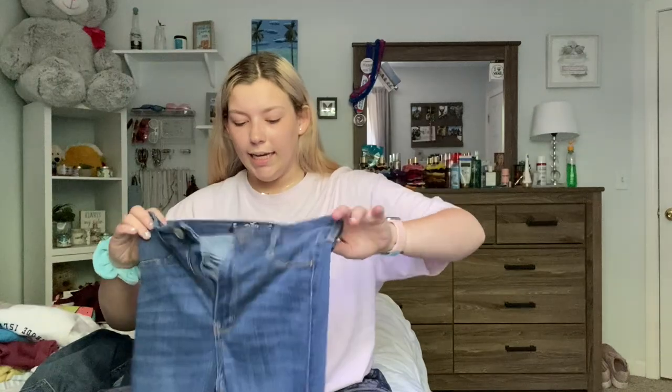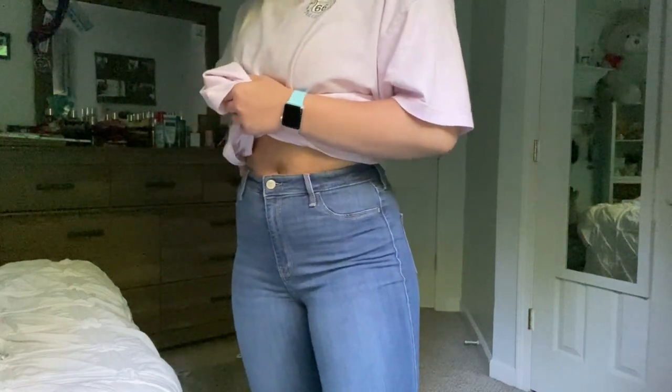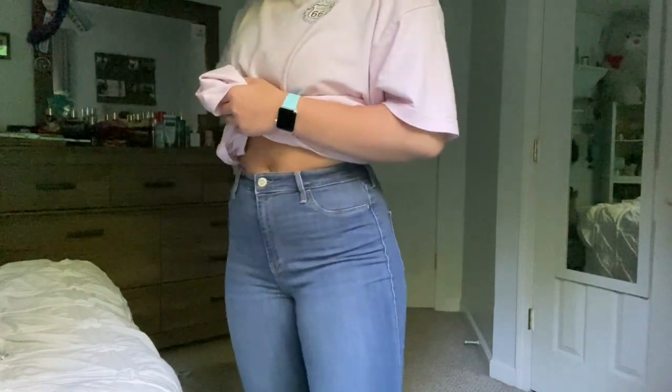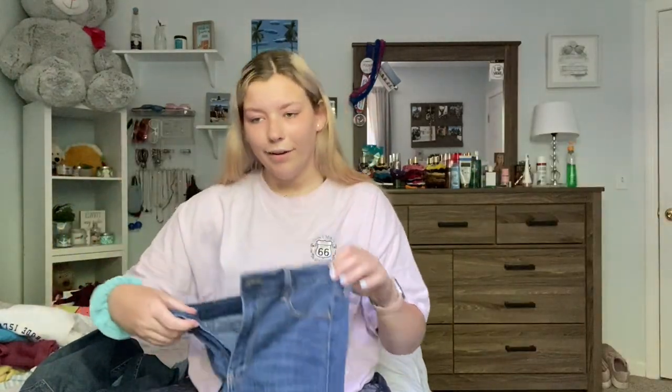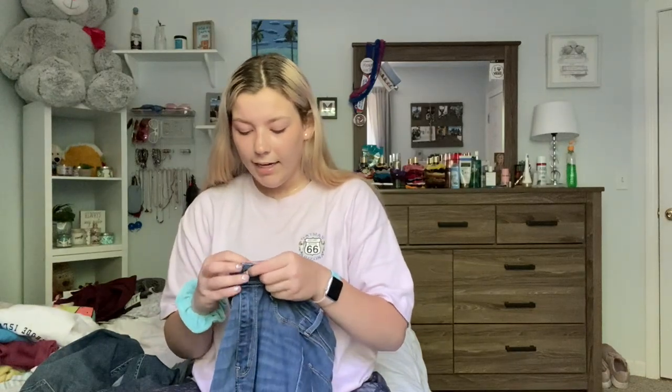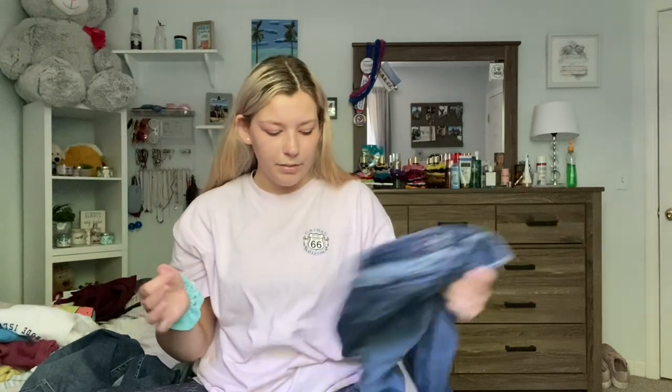I got these jegging jeans — really comfy and really thin. They literally look like they were painted on, but they're still cute. They're called the Advanced Stretch Ultra High Rise Jean Leggings in the color medium destroy. They were $59.95 and I got them in a nine regular. They have two knee rips, which is nice because I feel like a lot of my jeans are really ripped, so it's nice to have a pair that isn't as ripped.